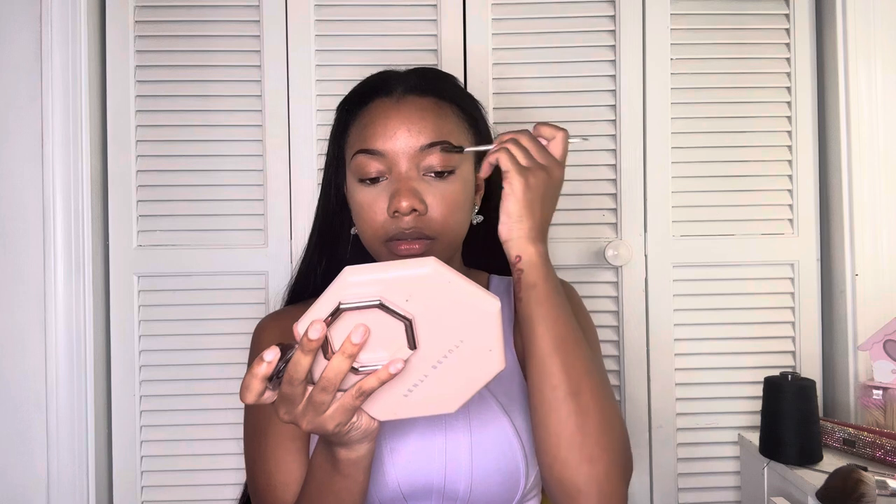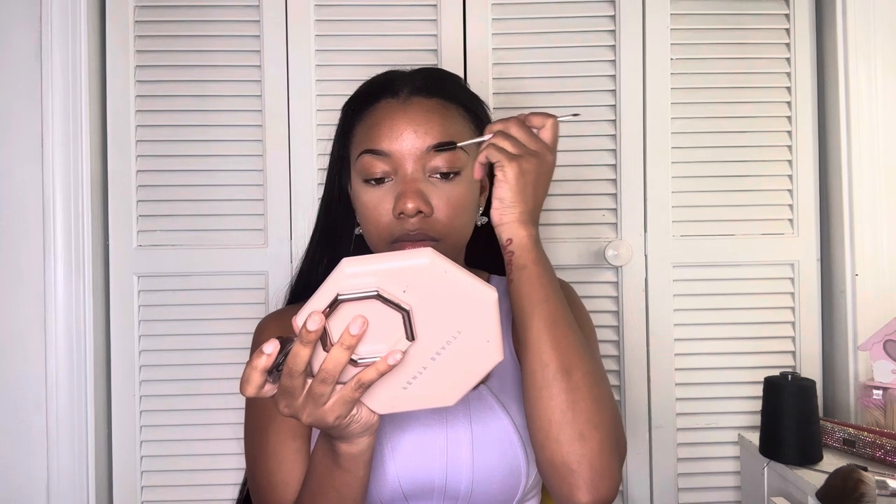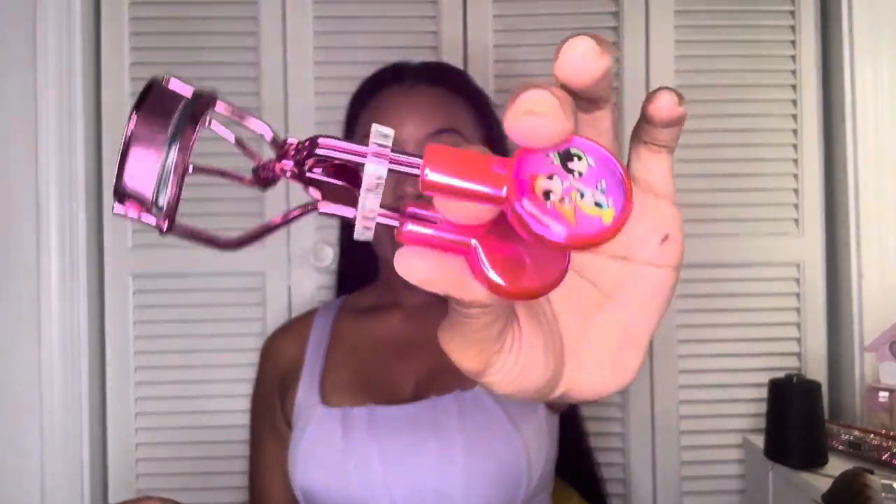I'm just going to blend this area right here. I'm about to get started on my lashes — I cannot wait to do my nails in the next video. Now I'm just crimping my lashes.